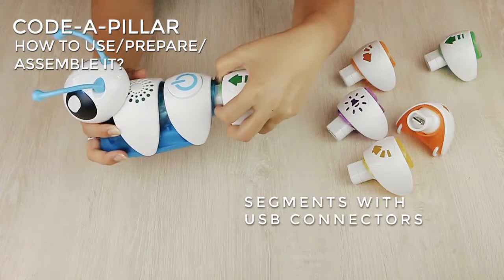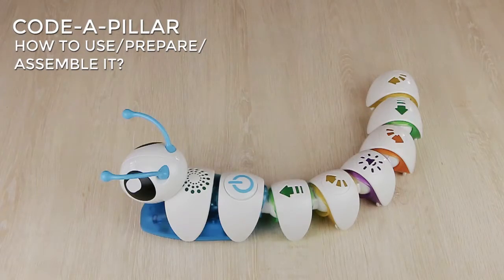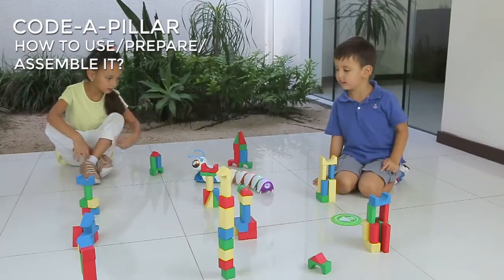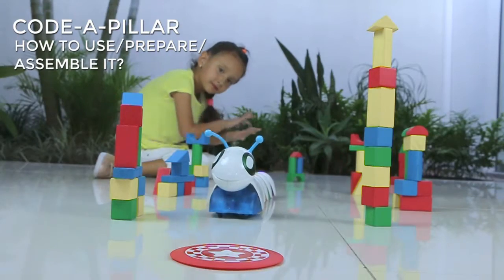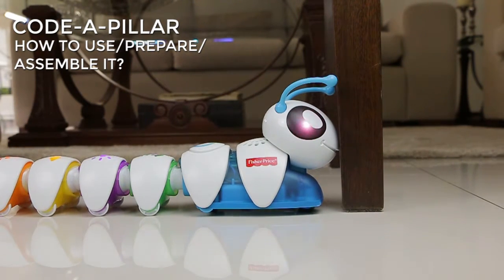Connect the segments through their USB connectors in the desired order and press the start button. The Cotapillar reads the commands and executes the sequence. If the Cotapillar collides with something in its path, its eyes turn red and the program stops.